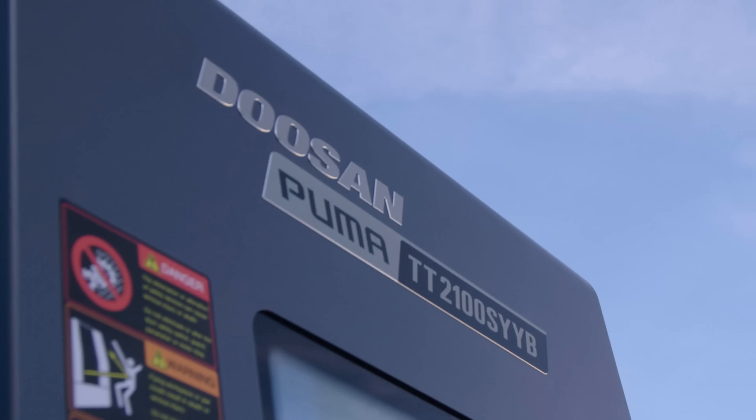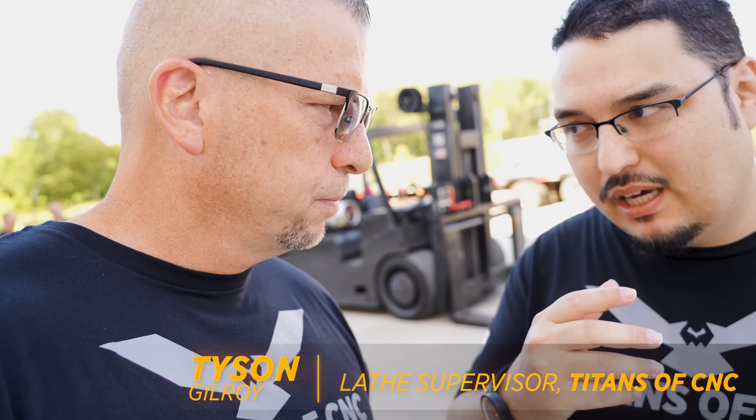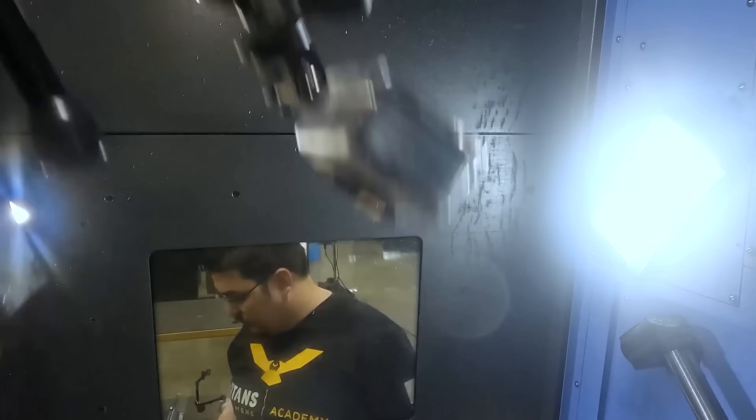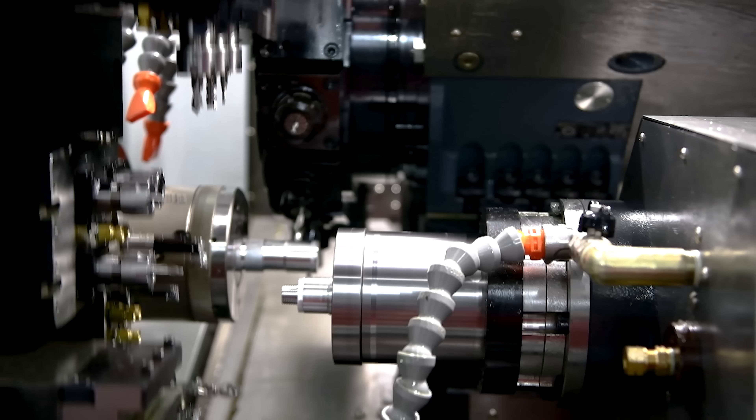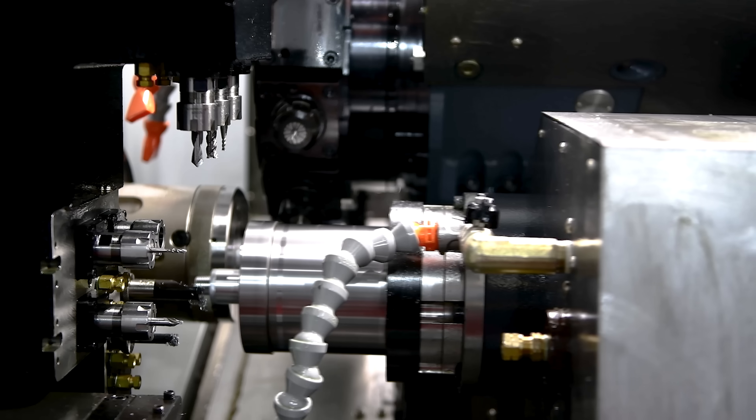So it's a TT 2100 SYYB — it's like your mill-turn but super speed. It actually has an advantage because both the upper and the bottom turret have a Y-axis, so milling and drilling on the Y-axis on both. The 3100 has a rotating head at the top, but this is definitely one of the coolest double-turret machines I've seen.